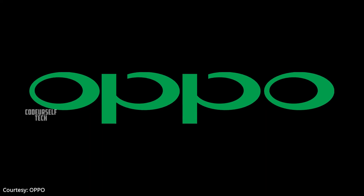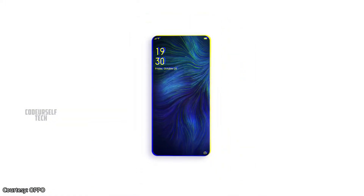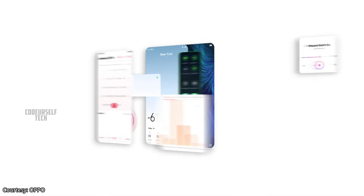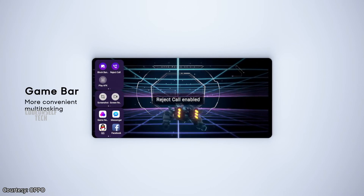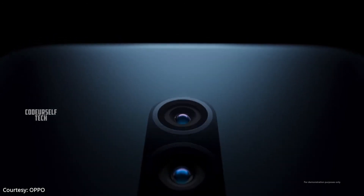Oppo has launched the ColorOS 7 in China, and it is getting officially launched in India by November 26th. The new ColorOS 7 brings customizable icons, new sound effects, improved system performance, improved gaming mode, and much more. Initially, ColorOS 7 will be rolled out for the Oppo Reno series smartphones.